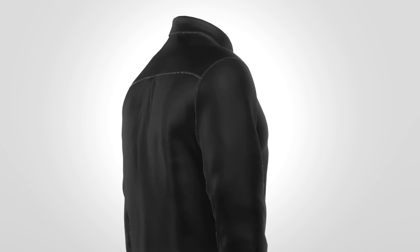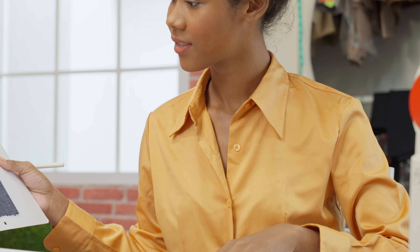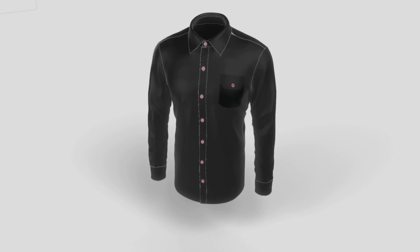At Sudsys, we use advanced dry cleaning techniques that cater to the specific requirements of these shirts. Our dry cleaning process uses eco-friendly solvents to remove stains and odors effectively without causing any damage to the fabric or color. This is especially important for dark-colored shirts or those made from delicate materials.